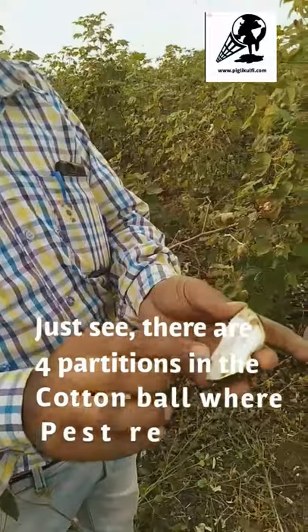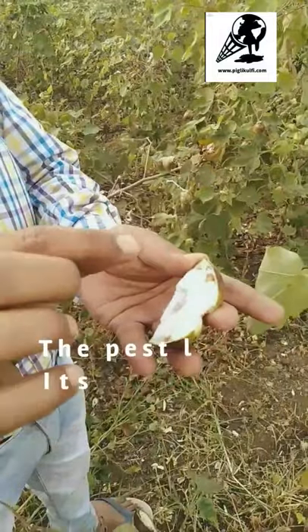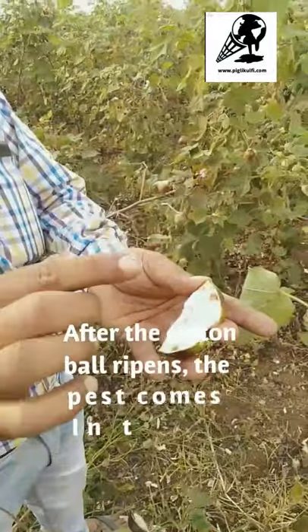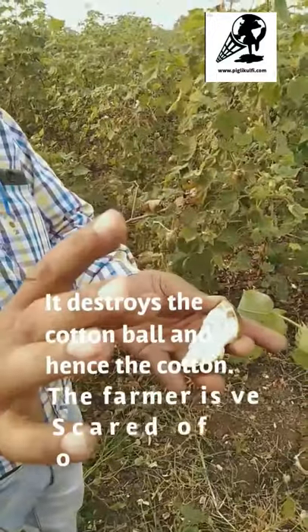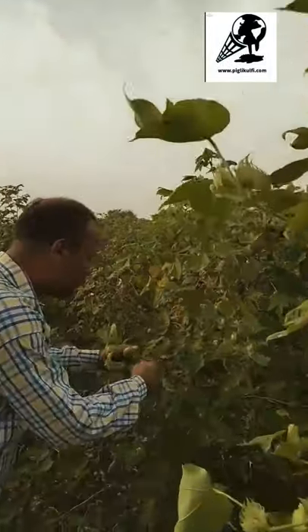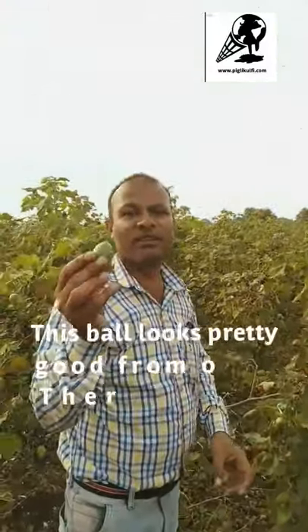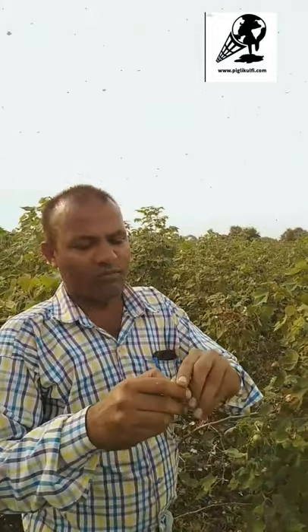There are four compartments in the cotton ball where the pest resides. This is a non-BT cotton ball. The pest lays its eggs inside the cotton ball, and after the cotton ball ripens, the pest comes out and destroys the cotton. The farmer is very scared of this type of pest. This ball looks pretty good from the outside — there's no visible problem — but now let's see what's inside.